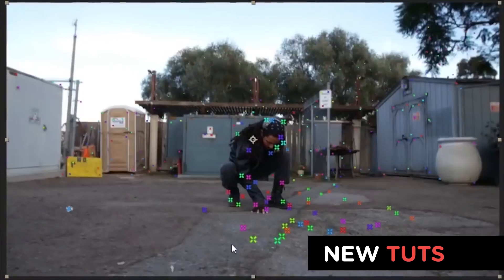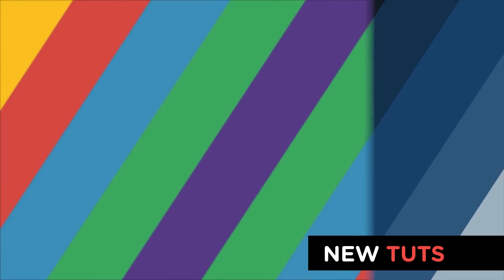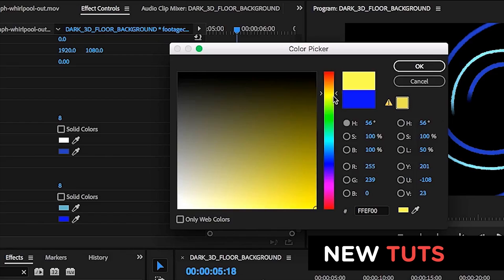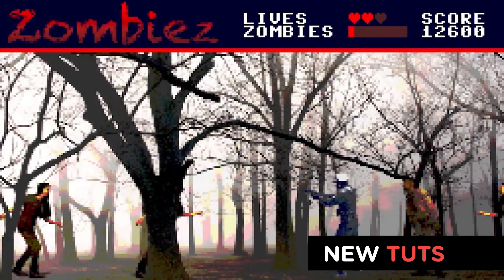The ProductionCrate gurus have all been busy creating new tutorials. Adrian created two new electricity tutorials using those Lightning Arc effects. Dylan is finally back after years of absence with his Customize Your Color in Premiere tutorial. Justin brought us his really cool 8-bit tutorial in HitFilm Express.